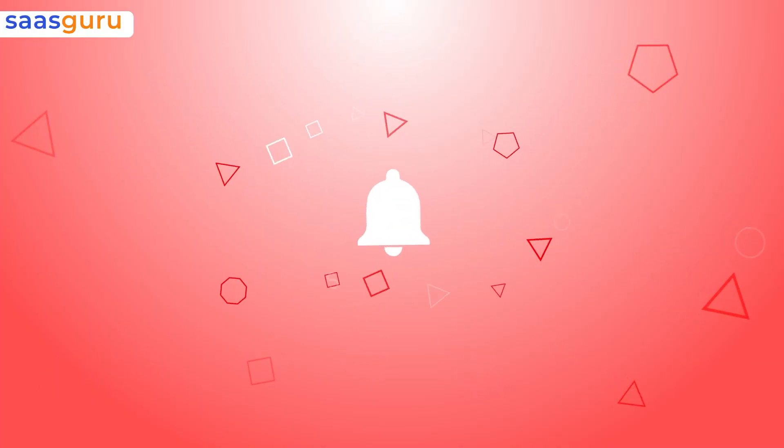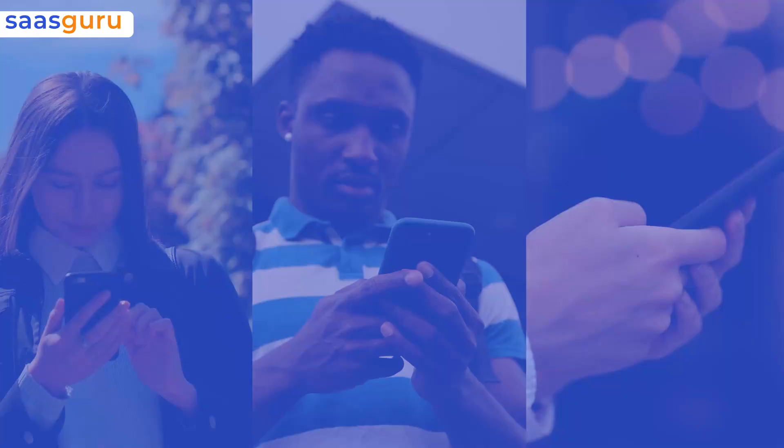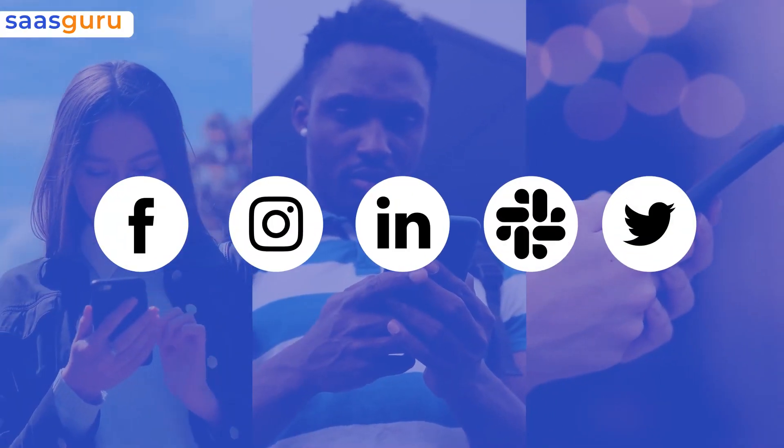That's all in this wrap from SauceGuru. For more such videos, subscribe to our channel, hit the like button, and share this video with your friends. Follow us on social media for all the latest updates.